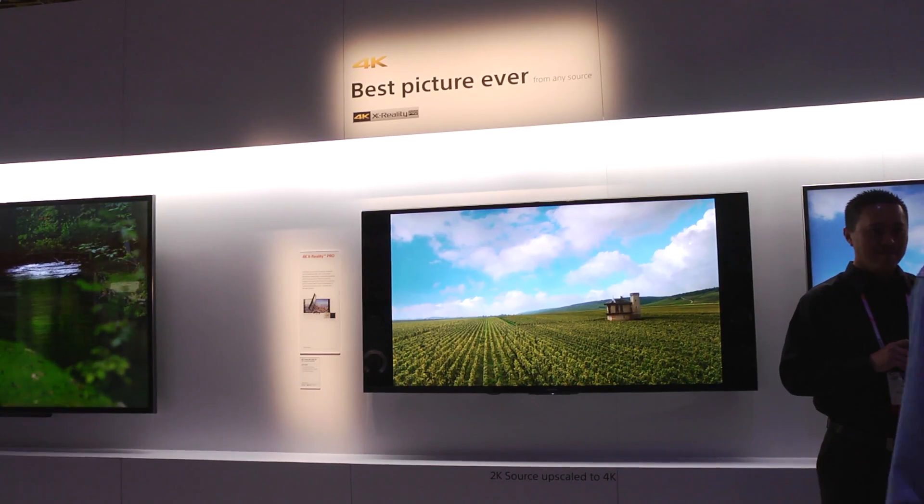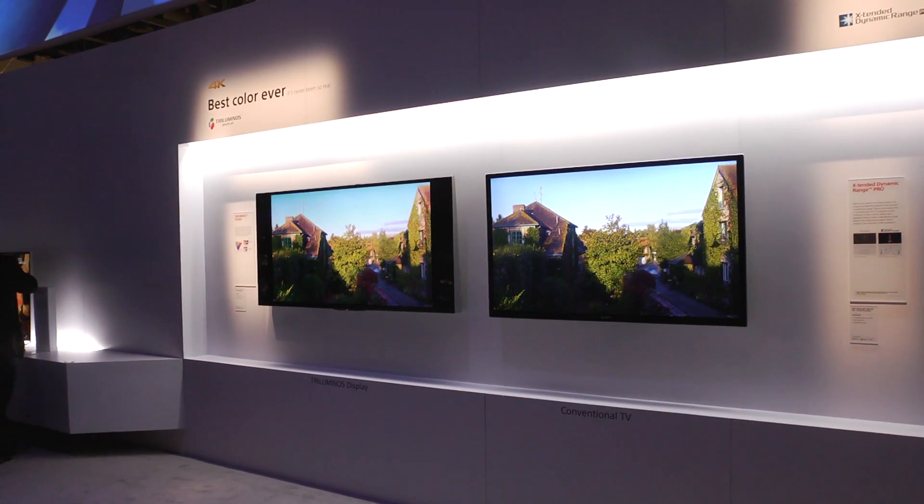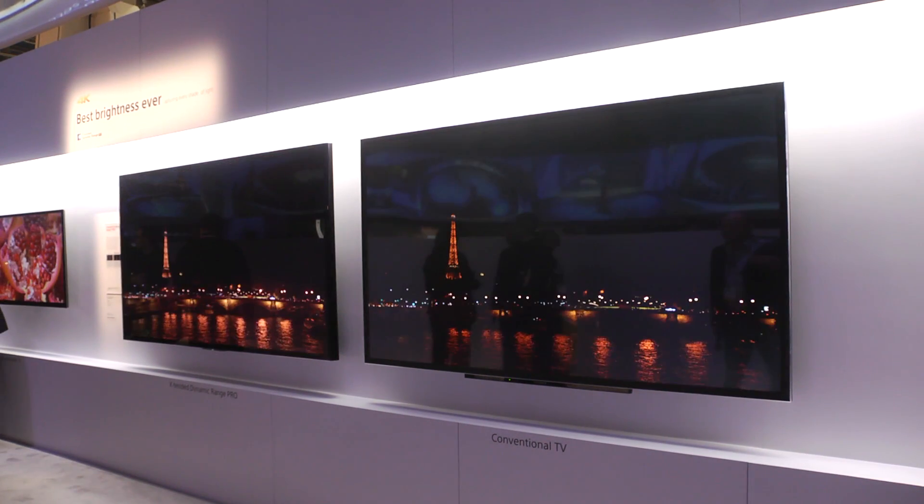As with last year's models, the new line-up uses a Triluminous Panel and Reality Creation Pro Upscaler. New this year is Extended Dynamic Range Pro, which uses a unique backlight algorithm to produce brighter peaks and deeper blacks.